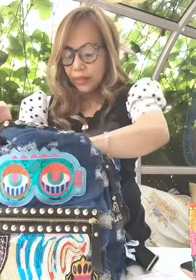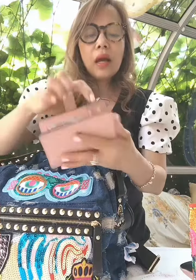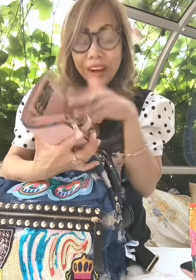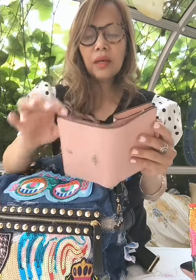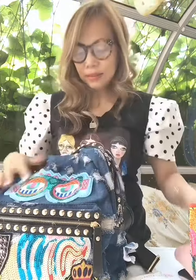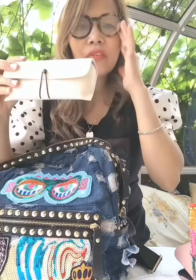Next is my wallet. I have some dollars in here, and all my IDs: my driver's license, my Medicare card — I need to take that with me — my bank card and a visa card. And my eyeglasses that I need whenever I read.